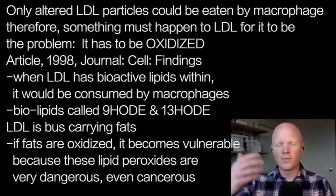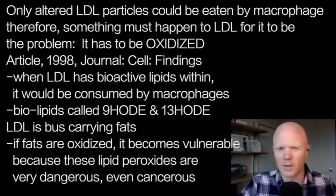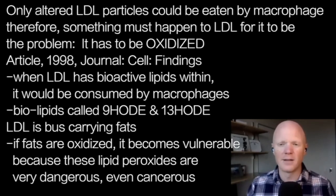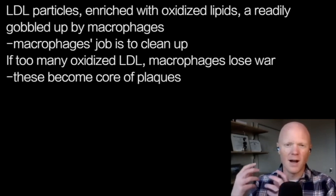Oxidized lipids are very dangerous — they're also referred to as lipid peroxides. They can move through cells and move through membranes and create oxidative stress anywhere throughout the body, including in the mitochondria and in the nuclei, which could perhaps result in mutations to genes.